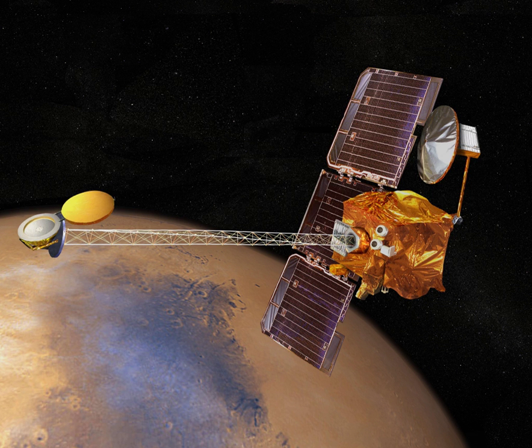A parachute was then deployed to further slow the probe's descent, and retrorockets were intended to fire during the last seconds before the probe reached the ground. The spacecraft returned data for 224 seconds during its descent through the Martian atmosphere. However, at 9 hours 11 minutes and 5 seconds Coordinated Universal Time, with the spacecraft about to fire its retrorockets in preparation for landing, all contact was lost.